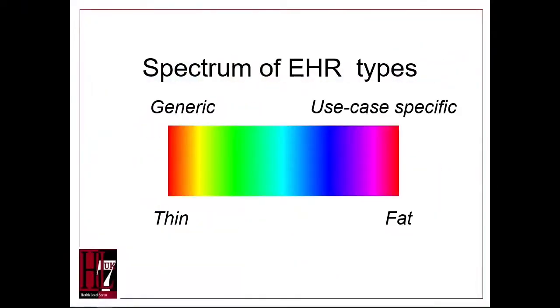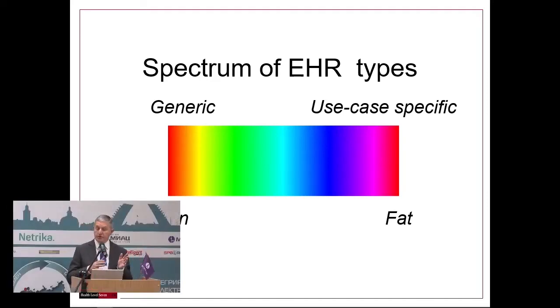There is a spectrum of types of EHR. Some are very thin records, like a summary; some are very fat records with very rich data. Equally, some are general purpose and some are for specific use cases.